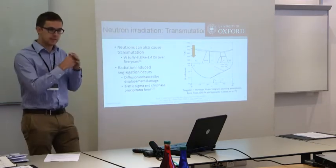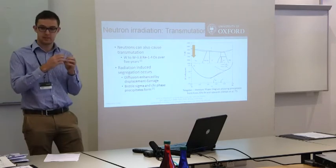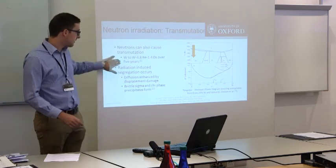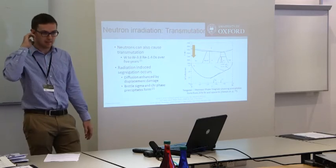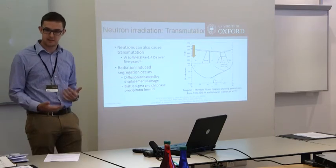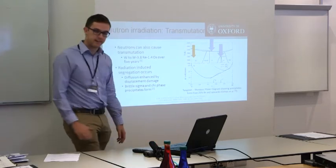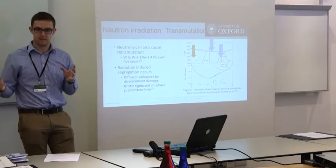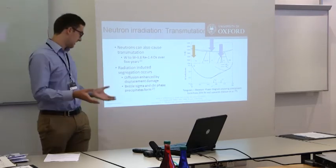The other thing neutrons do, as well as direct displacement damage, is transmutation. The tungsten atom can absorb a neutron. This goes to rhenium, which is one heavier than tungsten, with some beta decay in there. After five years in a fusion reactor, we're looking at compositions somewhere about the orange arrow there. However, that should be stable — your phase diagram tells you that's BCC. But actually, we see both sigma phase and chi phase forming, which are way beyond the equilibrium position, because this radiation damage takes you far away from equilibrium. This excess of defects results in a very non-equilibrium state.